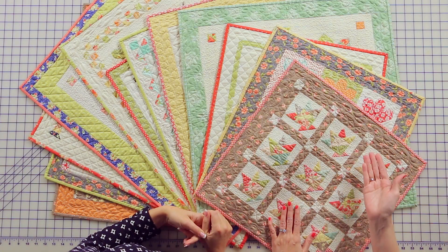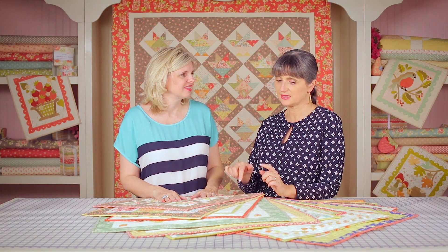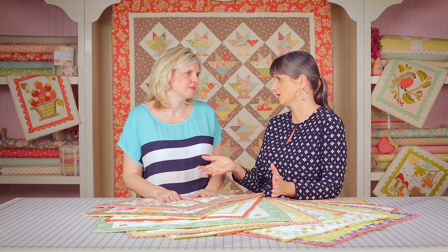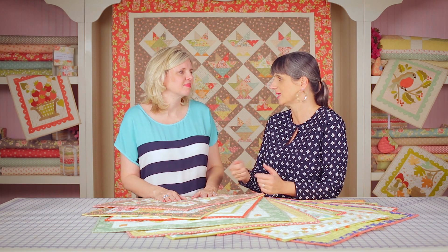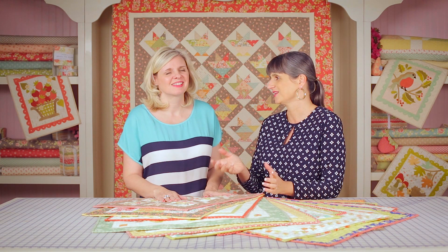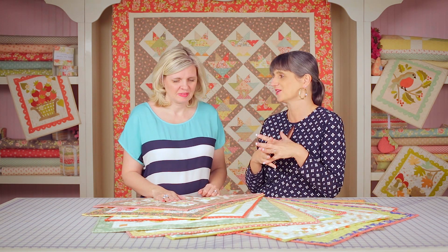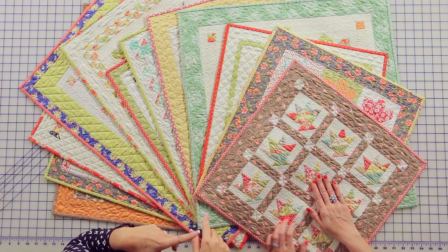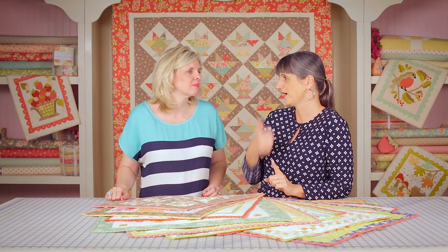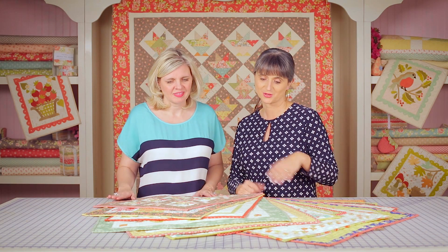Some of them have a larger pattern version as well. I love and will always love to make bed-sized quilts — big ones you can wrap up in — but in between big projects, it's really fun to do something little that you can get done in a day or a weekend. I love that instant gratification about these. Most of them are inspired by larger quilts we have, though we do have a few that are just standalone.